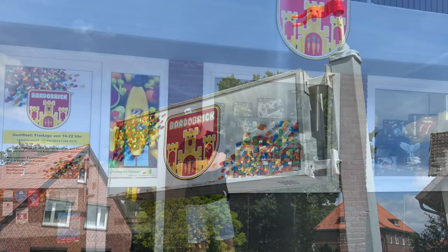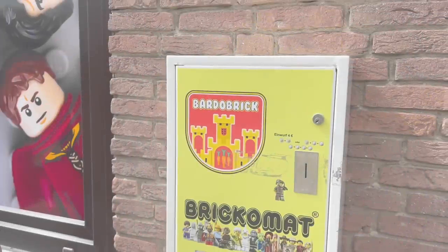The best way to introduce Bardowick is by an introduction by none other than the owner and founder of the store itself, Lars, who was a fantastic host to me during my time at his store and in his town. I'll let Lars take it from here.